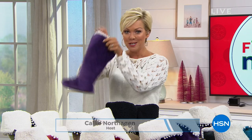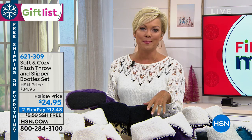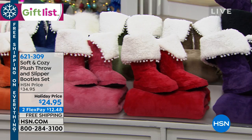Welcome to HSN, I'm Callie. I'm gonna slip into my soft and cozy slippers. We have the coolest thing to get this hour started. Gifting is in season. We've got lots of great choices for you. We've got this in a two-pack — both the throw and the slippers that match for only $24.95.